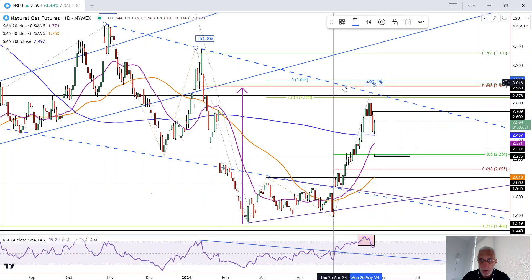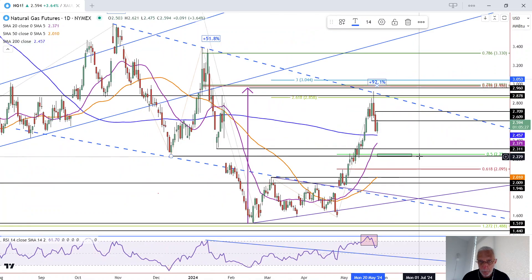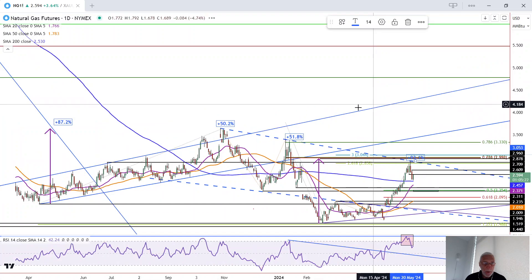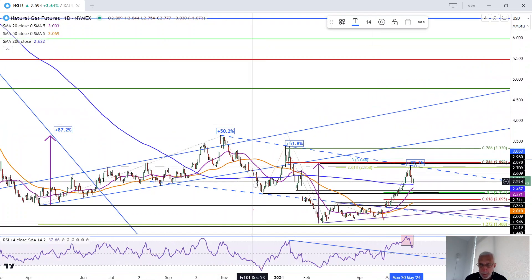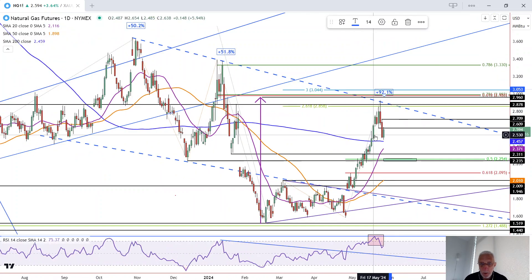That high found resistance right at the top channel line of this parallel declining channel — no accidents, nothing we want to pay attention to in the future — along with a FIB level and this previous minor swing high back here.